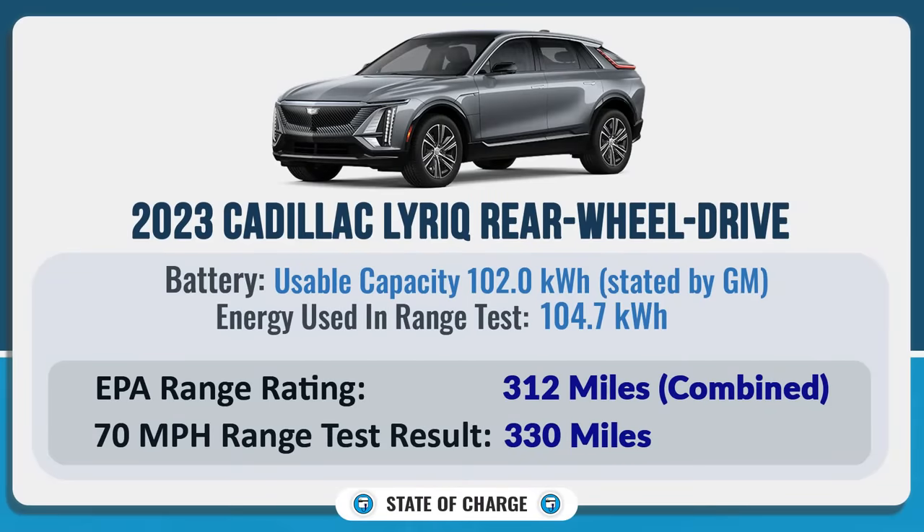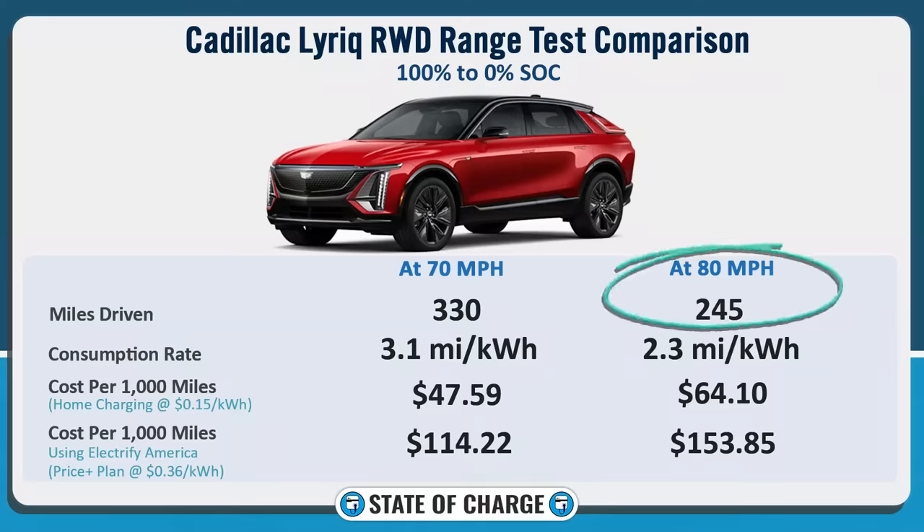We're going to look at the results of these two charge sessions and analyze them to figure out how well the Lyriq will road trip. We know it goes pretty far — on my 70 mph highway range test it went 330 miles. I also repeated that test at 80 mph, and at 80 miles an hour it went only 245 miles.